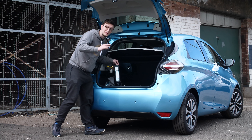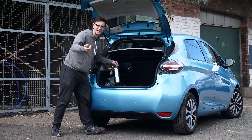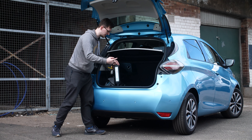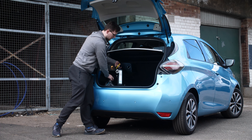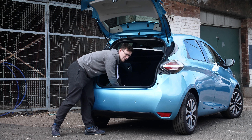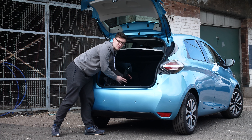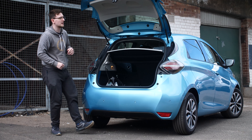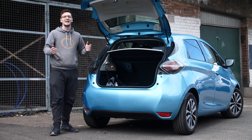Inside the boot is where you'll find your charging cables, and where you'll probably end up keeping them, as there aren't any other hidden spaces. You have the home charger with a standard three-pin plug and the rather thick and heavy Type 2 cable for charging at places like Tesco pod points and most AC chargers.